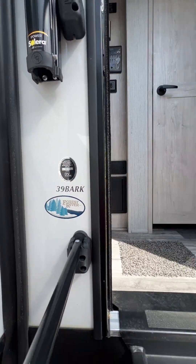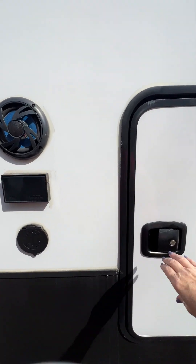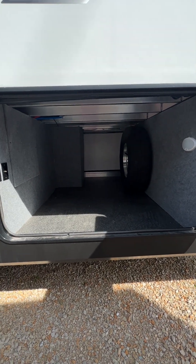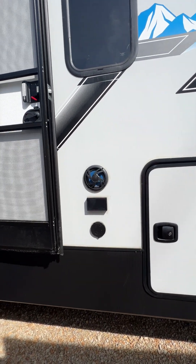The first thing I want to show you before we go inside, especially if you guys are full-timers or people who do a lot of travel, look at the pass-through storage. It's huge! You could sleep in here. And outdoor speakers.